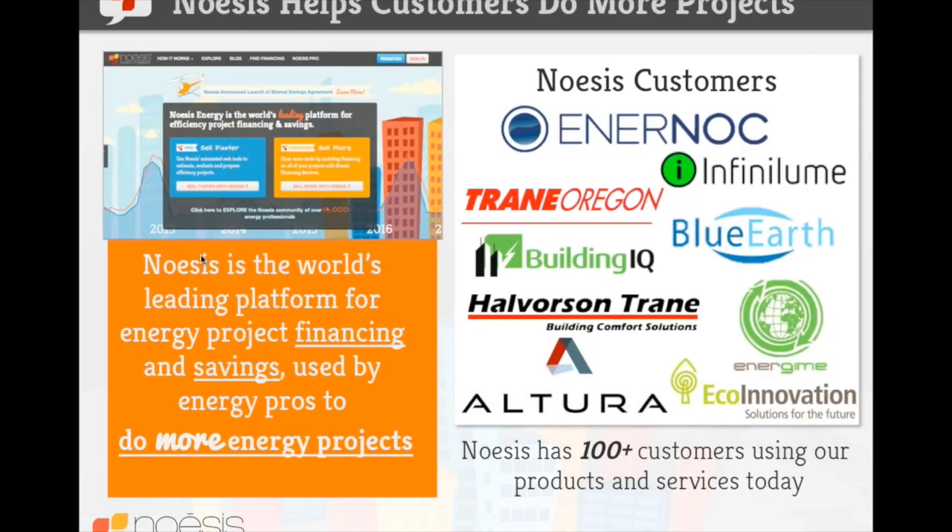For those who haven't been on one of our webinars before, I'd like to set the stage and give you a little information about what Noesis is and what we do. We're the world's leading platform for energy project financing and savings, used by energy professionals to do more energy projects. On the right-hand side of the screen you'll see a smattering of some of the customers we're currently working with. We have over 100 customers currently using our products and services today.